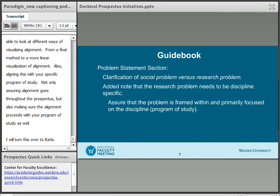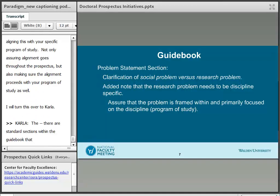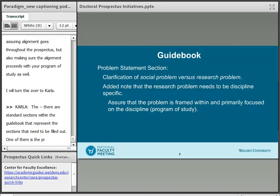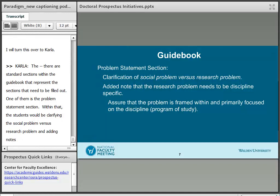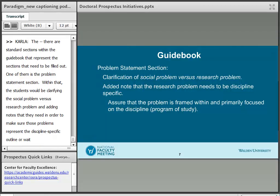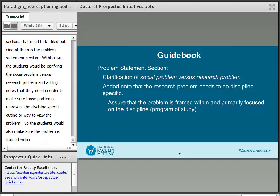Thank you, Magdalene. There are standard sections within the guidebook that represent the sections that need to be filled out. One of them is the problem statement section. Within that, students would be clarifying the social problem versus the research problem, and adding notes to make sure those problems represent the discipline-specific way to view the problem. Students would also make sure that the problem is framed within the primary focus of the discipline of the study.